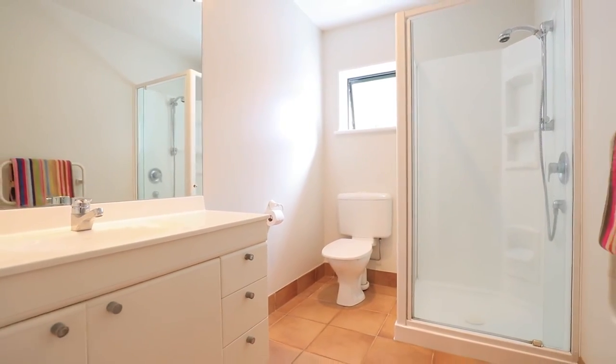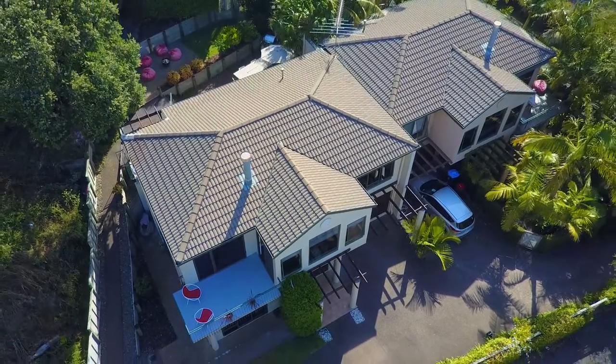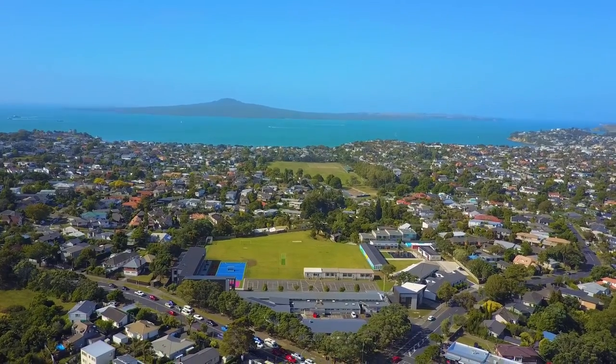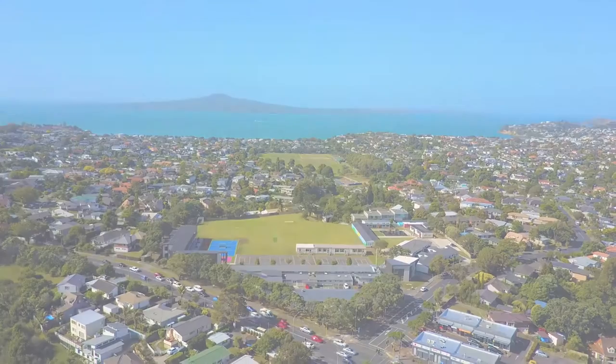The location couldn't be better, with St Thomas' at the top of the street and Selwyn College a few more steps away. Eastridge Shops, Maddles Farm and the Beaches are just down the road too. This is an exceptional opportunity to have all of what you need at an affordable level.